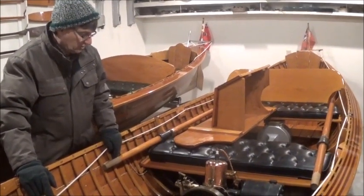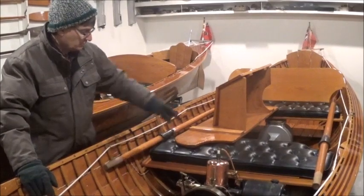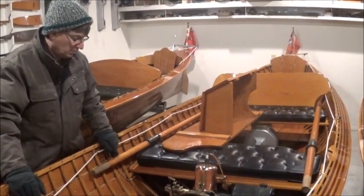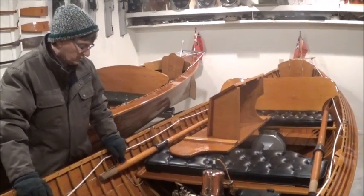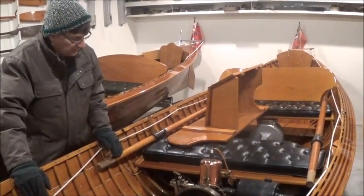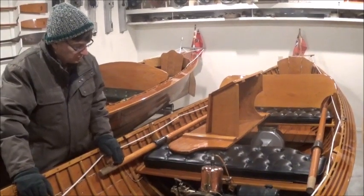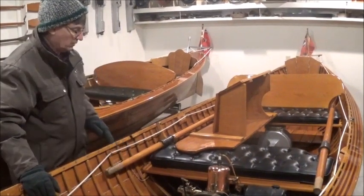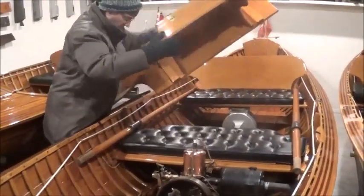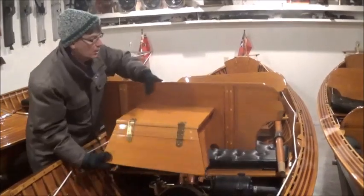Quite easy to start — there's a pull cord, similar to a lawn mower, in the front dashboard. You sit and you give it a pull after you adjust the carburetor. The engine runs — it's just a nice little running engine. They're quite quiet, these copper jackets. They just go putt, putt, putt along. They're quite a nice engine.